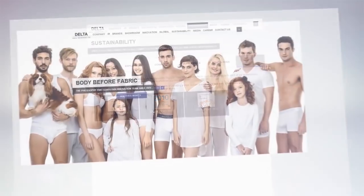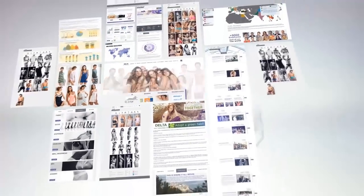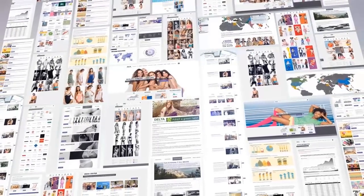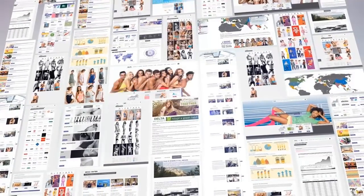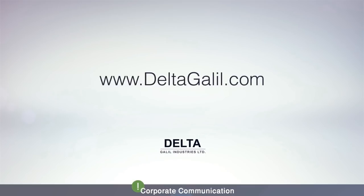The new Delta Galil website offers a wide perspective, from our rich history to today's cutting-edge innovations. We bring technologies that place the human body before fabric for the ultimate comfort experience. Visit www.deltagalil.com and enter the world of Delta.